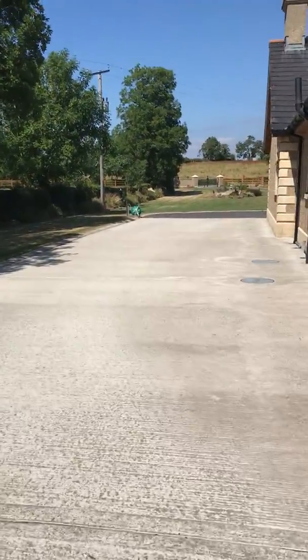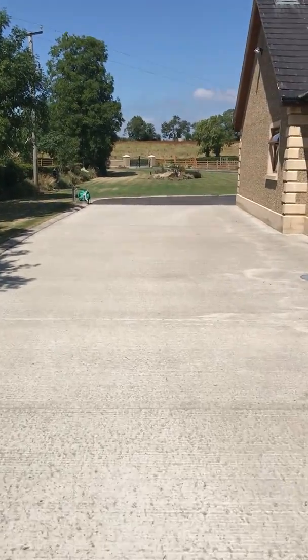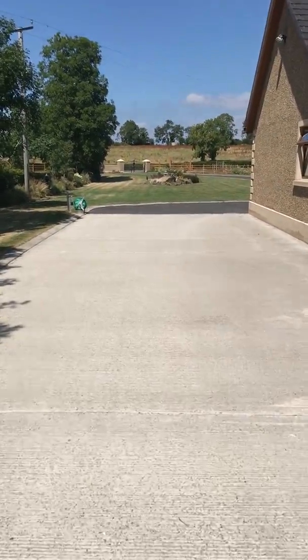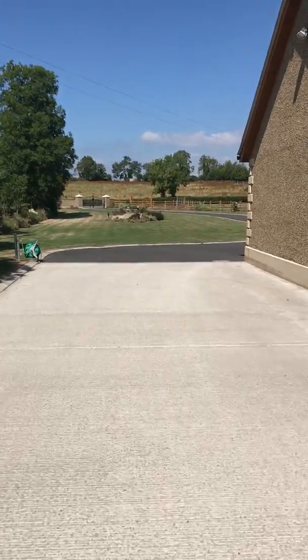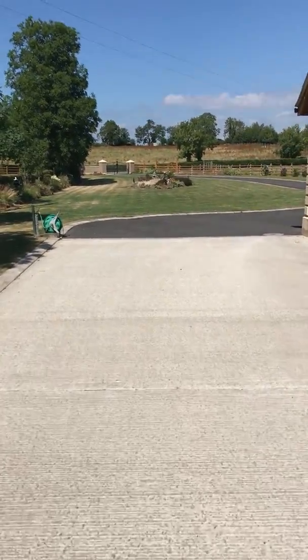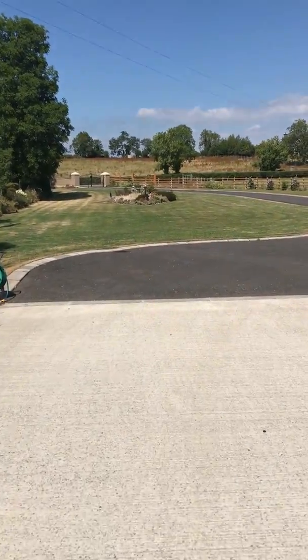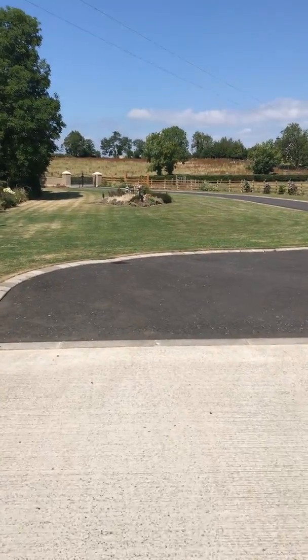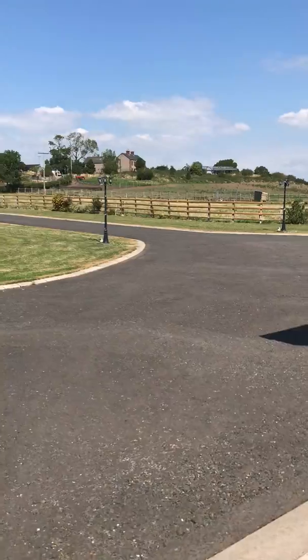The driveway sweeps right round the house until we come back round to the front. In the front garden there's a rock garden with a water feature, and you can see the driveway there to the front.